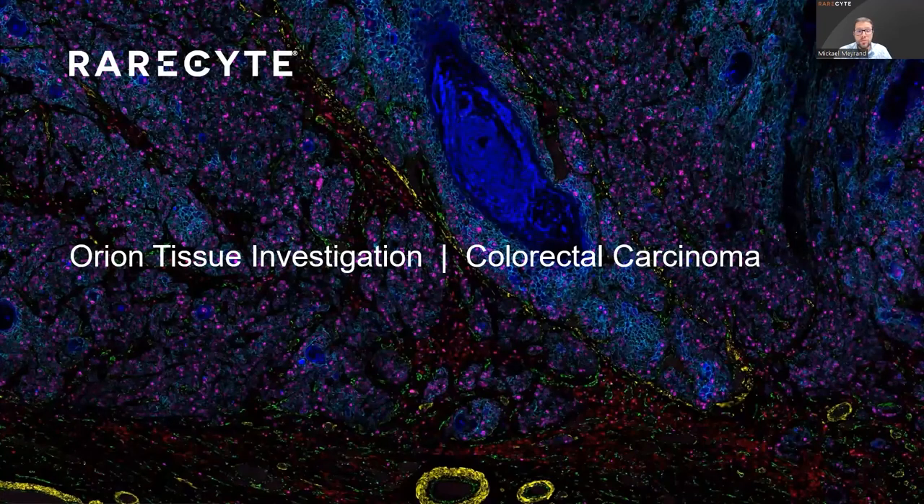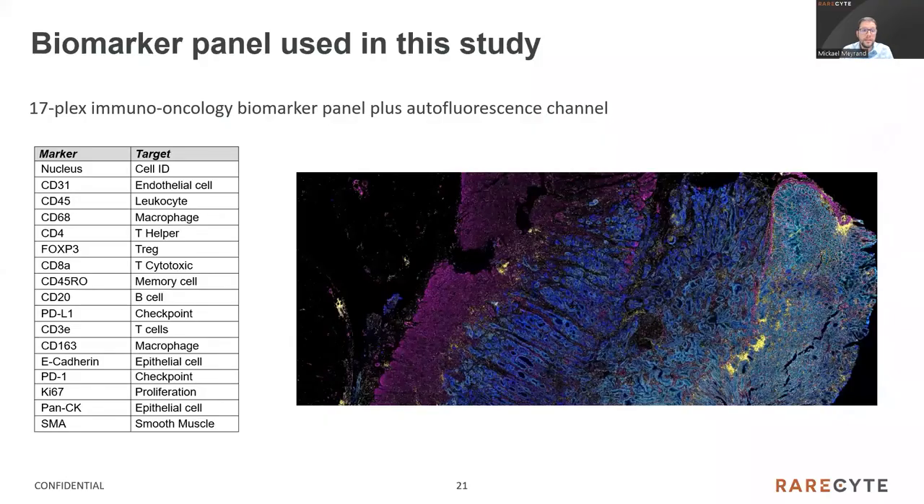At this stage, I would like to show you some real data obtained from a colorectal carcinoma sample. This is the biomarker panel used in the study to generate the images we are going to review together today. It corresponds to our 12-plex immuno-oncology core panel, plus five extra markers, plus the nuclei and the autofluorescence channel. I'm going now to open the Orion software named Artemis and we will have a look at a full scan of a colorectal carcinoma sample.